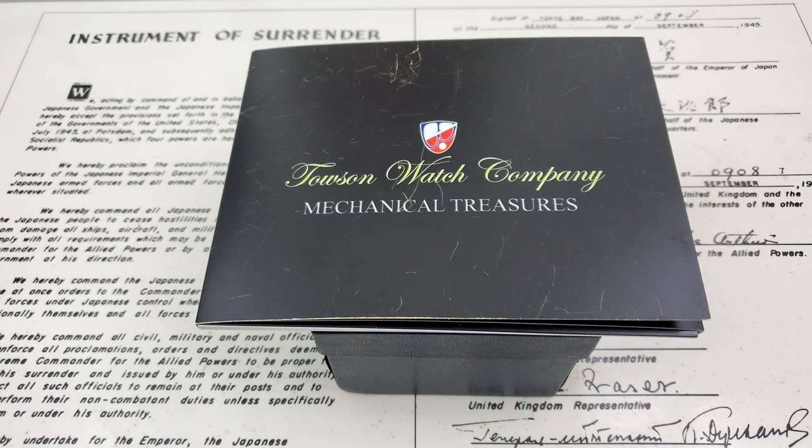Hey guys, OFD checking in here. Today we have an absolutely beautiful timepiece from Towson Watch Company out of Maryland. I have to be honest — I was not familiar with Towson Watch Company. Their watches are designed in the United States, assembled in the United States, and they do some really impressive things. I'm kind of ashamed for myself for not knowing who Towson Watch was.